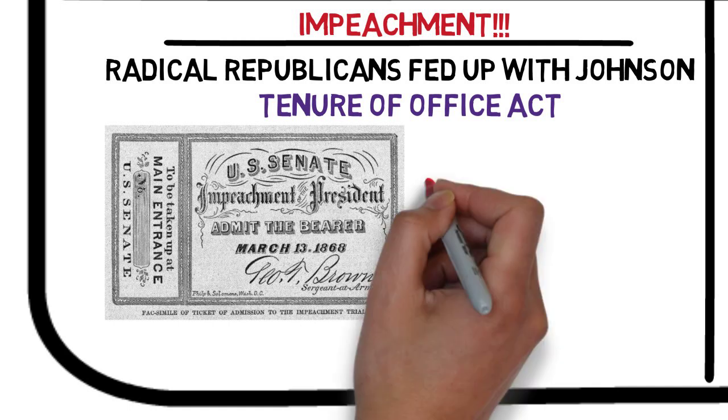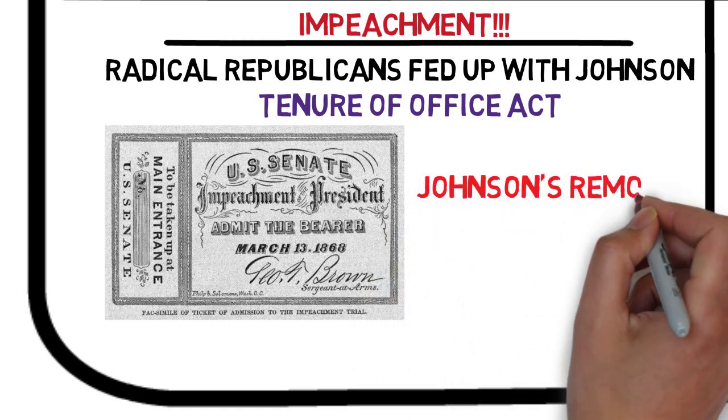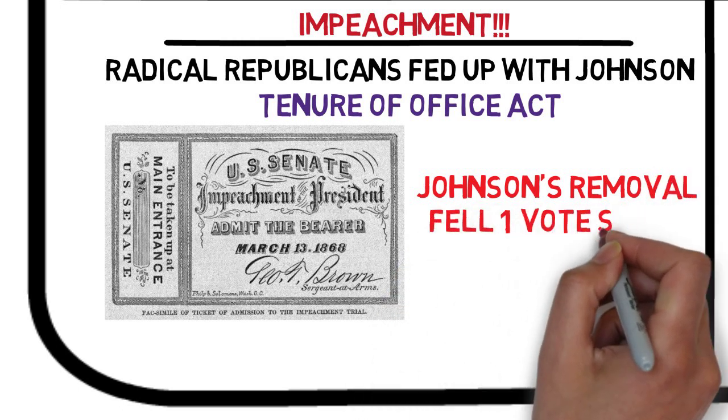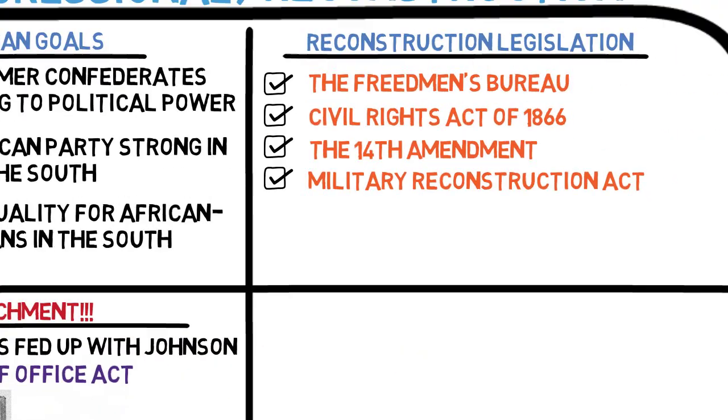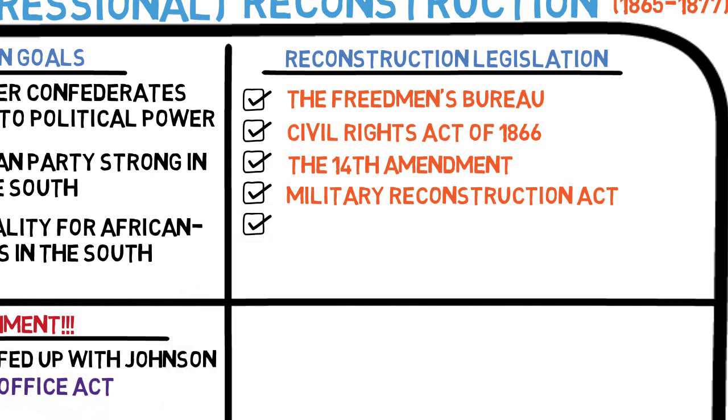Although Johnson was impeached, he remained in office. The Senate vote for removal fell just one vote short. Although he remained in office, Johnson's political clout was greatly diminished. He served out the rest of his term and did not run for re-election. In 1868, the Republicans nominated Ulysses S. Grant, who was elected president.